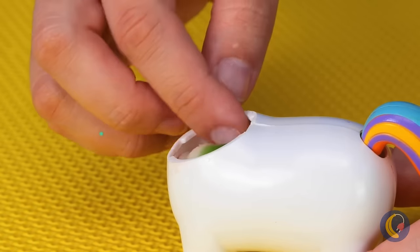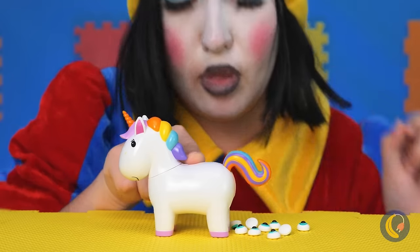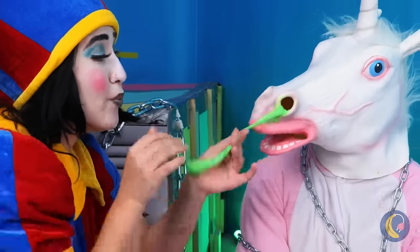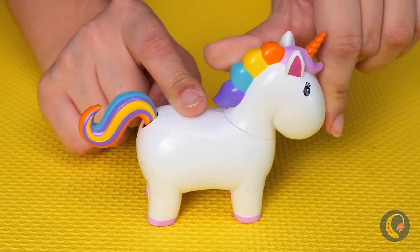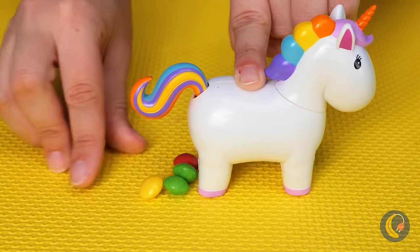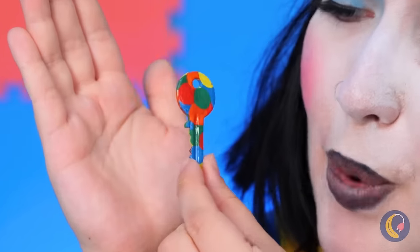I wonder what would happen — tiny candy eyes. For our next trick, why don't we try some slime? A bunch of little rainbow candies, but they're all still slime at heart. And now we've got a rainbow key.